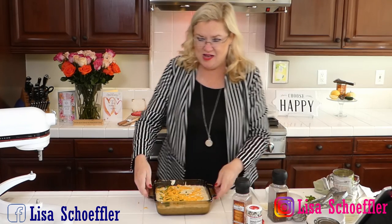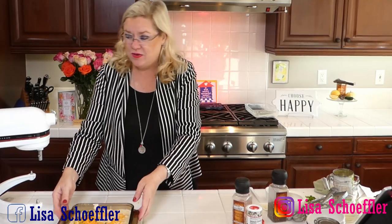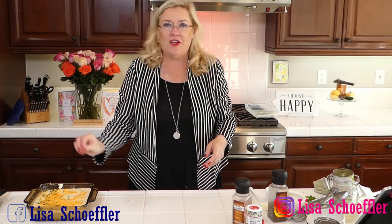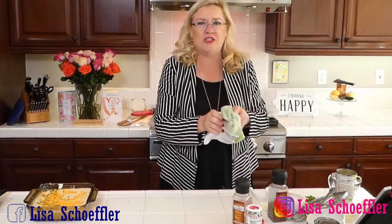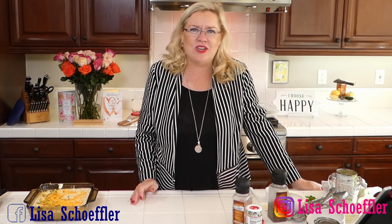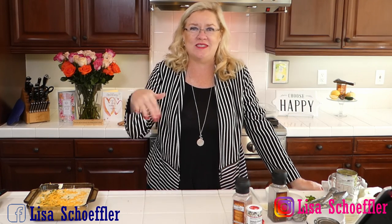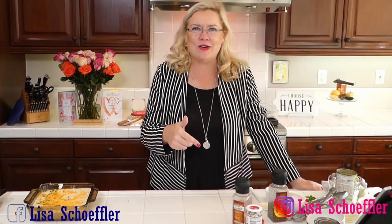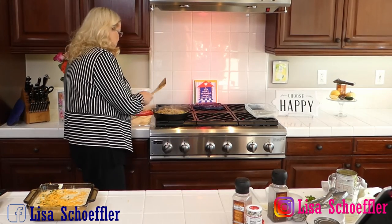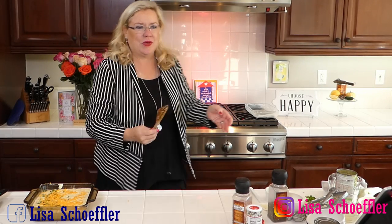I bought a turkey breast that I'm going to roast for dinner tonight — just the breast. If you have a smaller gathering this year and you don't want to do the whole bird — I don't really understand why you wouldn't, because everybody loves turkey. I have found so many yummy after-Thanksgiving turkey recipes to make with your leftovers, so I highly encourage you to do the whole bird and then you can make a few more meals from it.